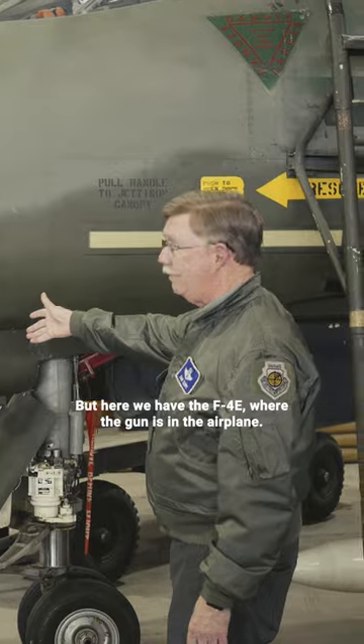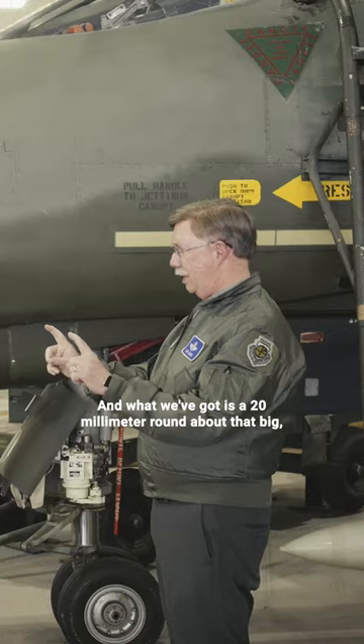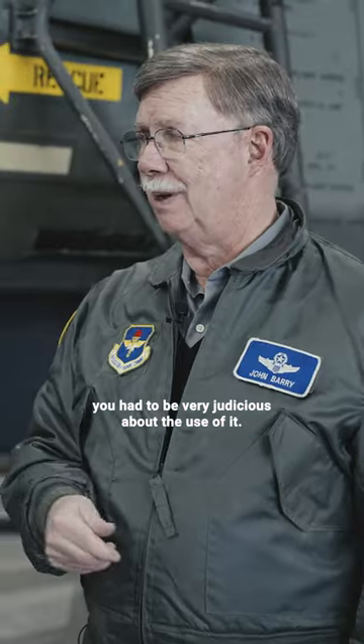Here we have the F-4E where the gun is in the airplane. What we got is a 20-millimeter round about that big, and we had over 600 — but they fired 100 rounds per second. So we only had six seconds of firepower, which is not that much. When you were firing it, you had to be very judicious about the use of it.